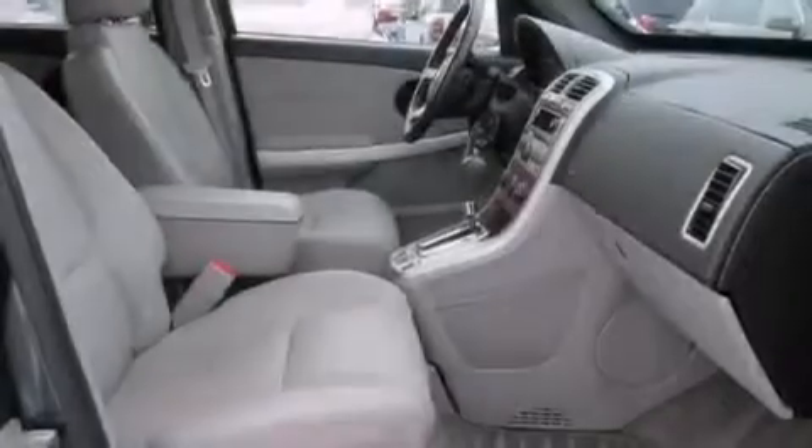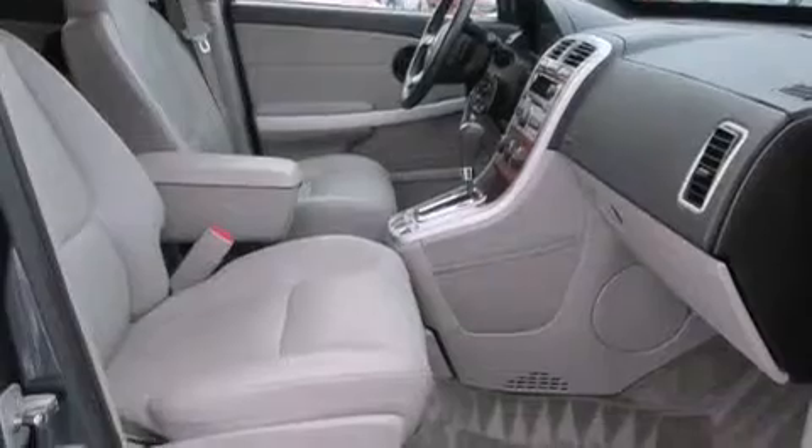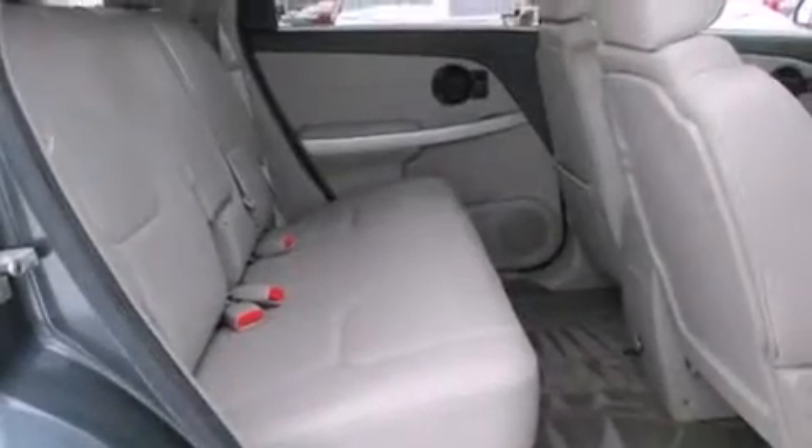Additional features include rear seat child-proof door locks, a power driver's seat, air conditioning, and a sunroof that enables you to fill the cabin with fresh air at the push of a button.